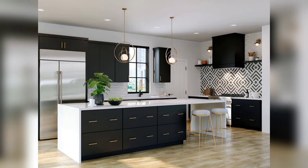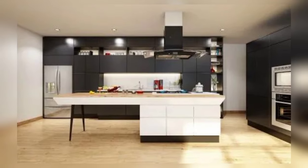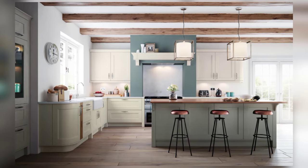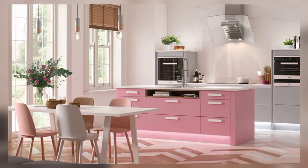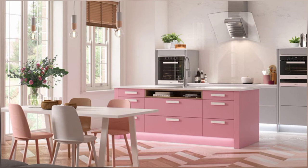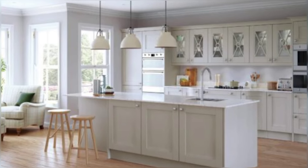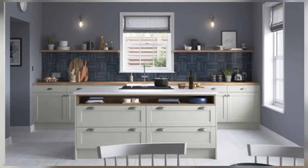In the realm of color and aesthetics, small kitchens present a canvas for creative expression. Light neutral tones serve as the cornerstone of small kitchen design, filling the space with a sense of airiness and openness. Shades of white or beige reflect neutral light, creating the illusion of a larger, more spacious kitchen.